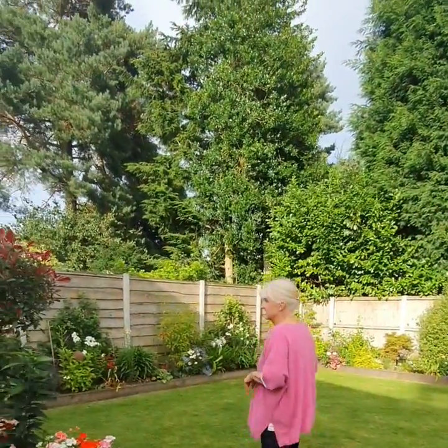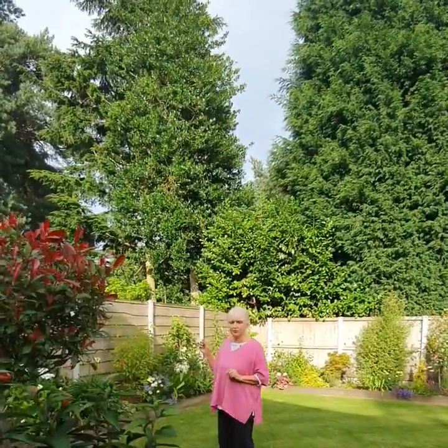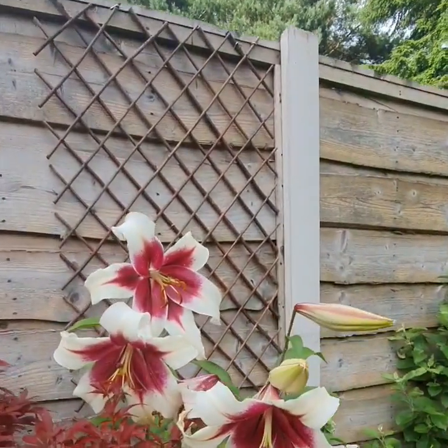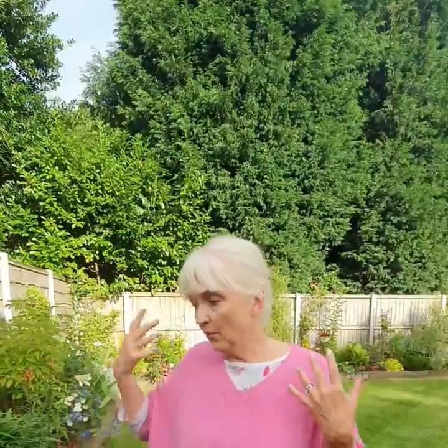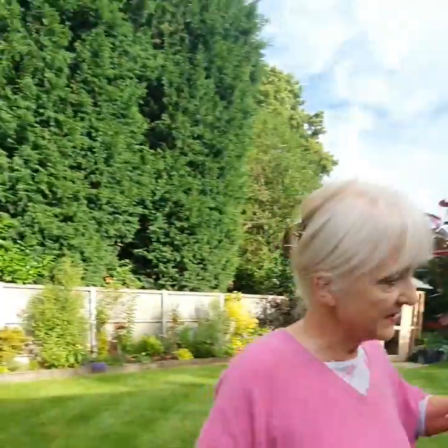We have a beautiful one over here called Zebra. It's a particularly beautiful colour — it's an oriental crossed with a species lily, a nepalense lily, so you get this trumpet effect and it hangs down. It's absolutely beautiful and really, really fragrant. That's one of my favourites at the moment.